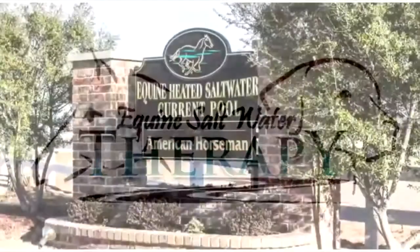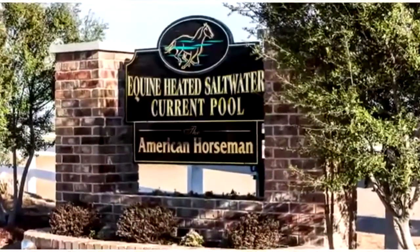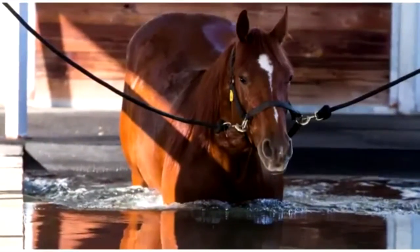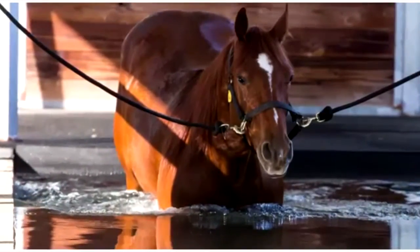Equine Saltwater Therapy, located in Pilot Point, Texas, is a full-service ranch specializing in therapy, rehabilitation, and conditioning for your horse or canine needs.